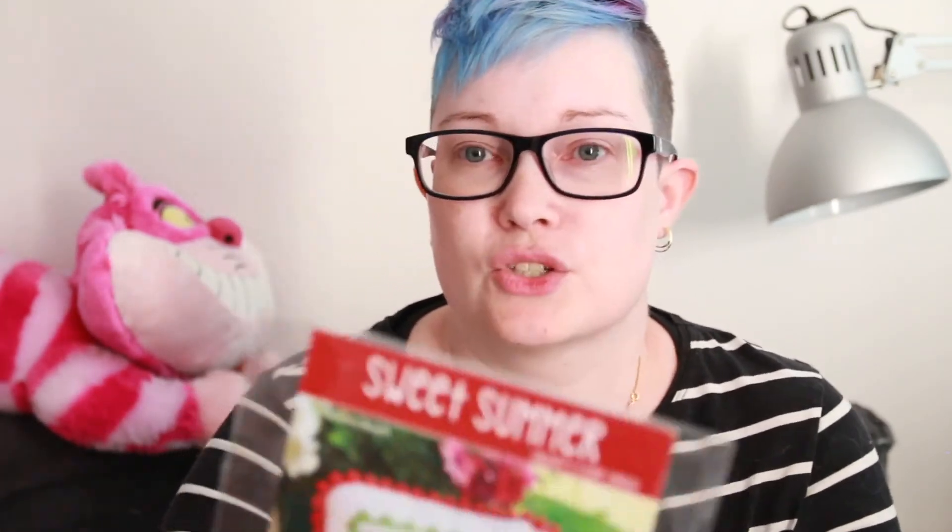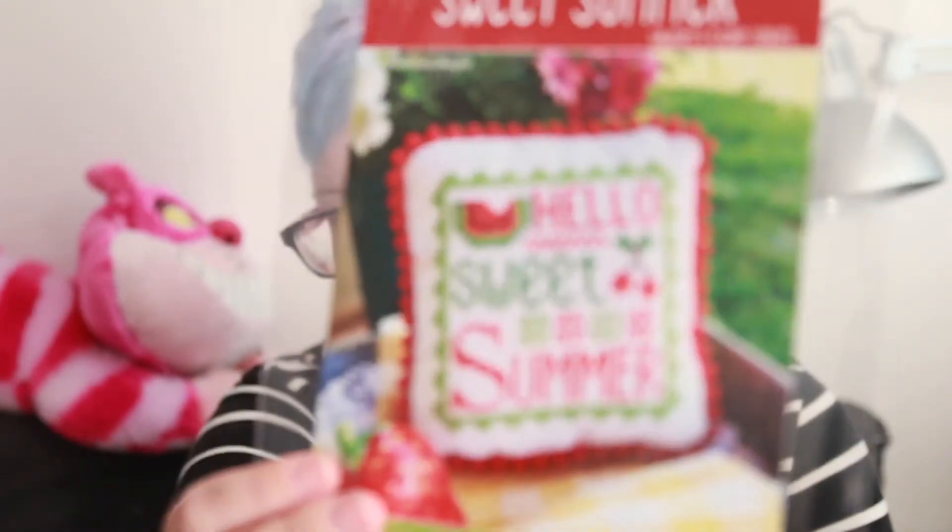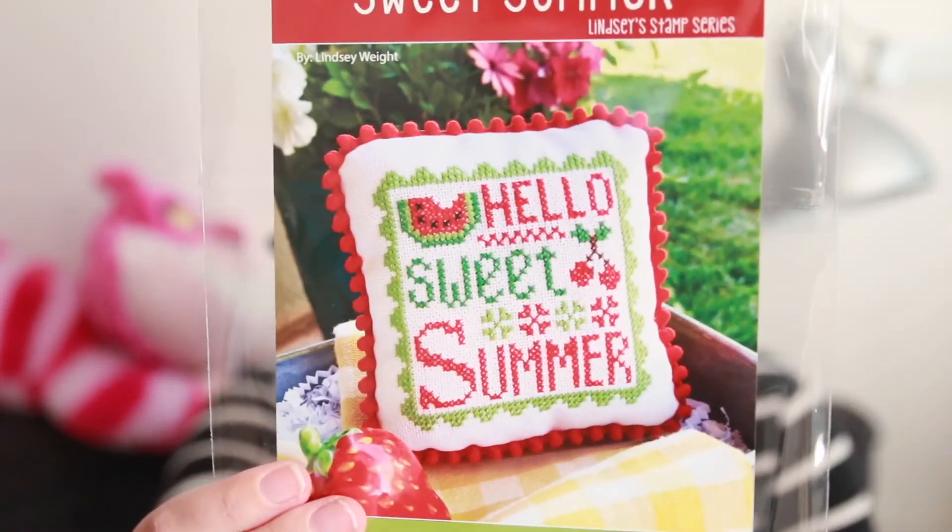The second pattern I picked up from her is Sweet Summer, which is another of these little pillow designs, also by Primrose Cottage Stitches. I'm not sure if I'm going to make them into actual pillows but those are the two I got from her.